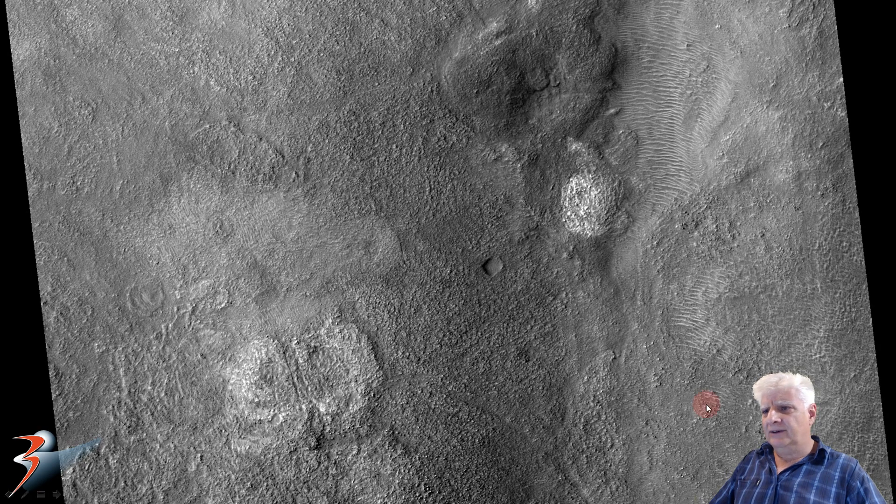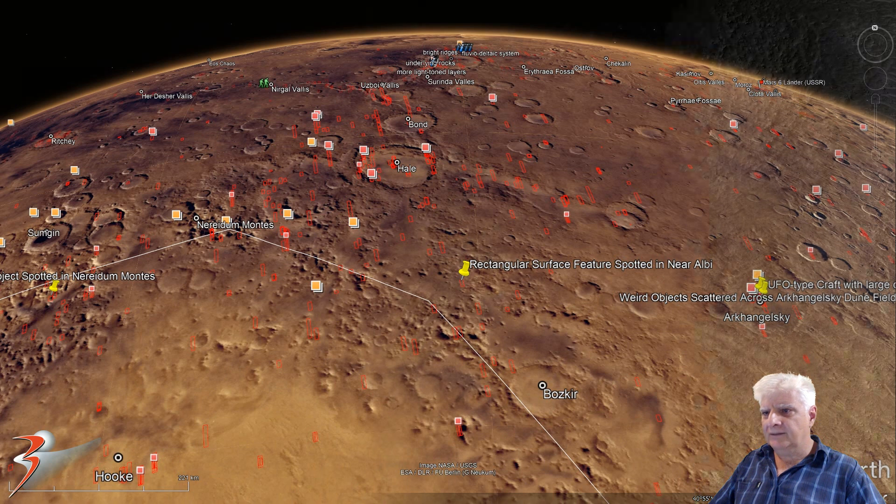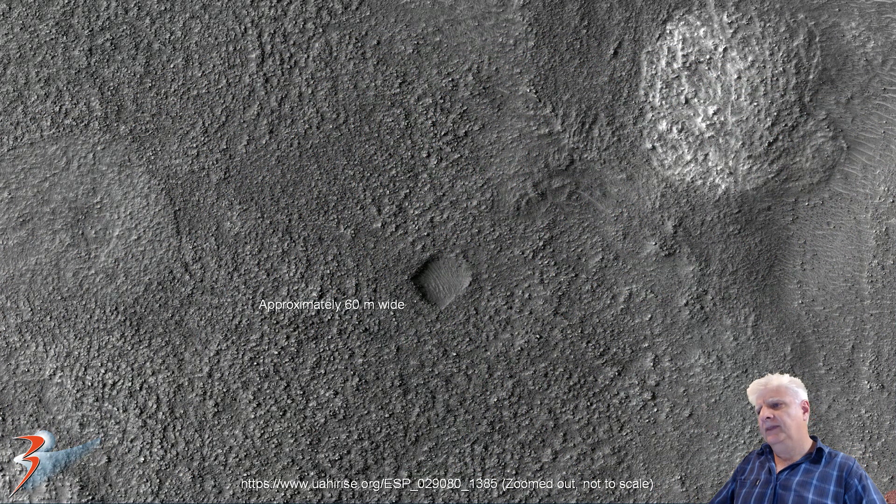And there it is folks — you can even see it in the low-res black and white. This strange rectangular surface feature, nothing else like it in this photograph. We've got Albi right there to the top right of Argaea Planitia at coordinates 40 degrees 55 minutes south, 34 degrees 22 minutes west. Zoomed out, the width of that anomaly is approximately 60 meters.